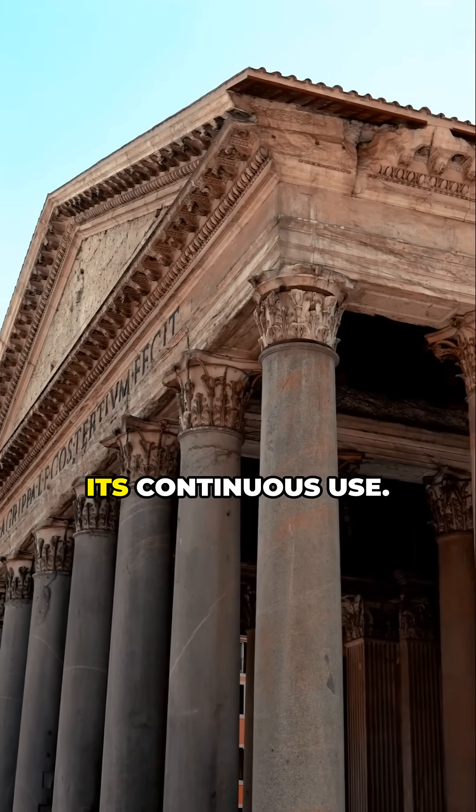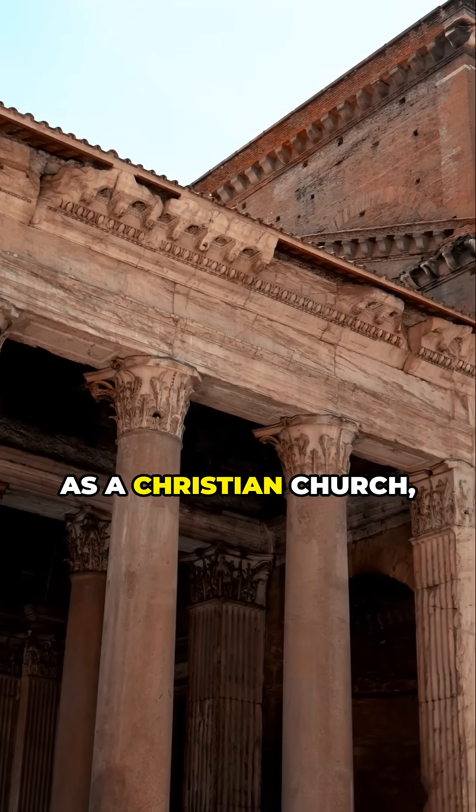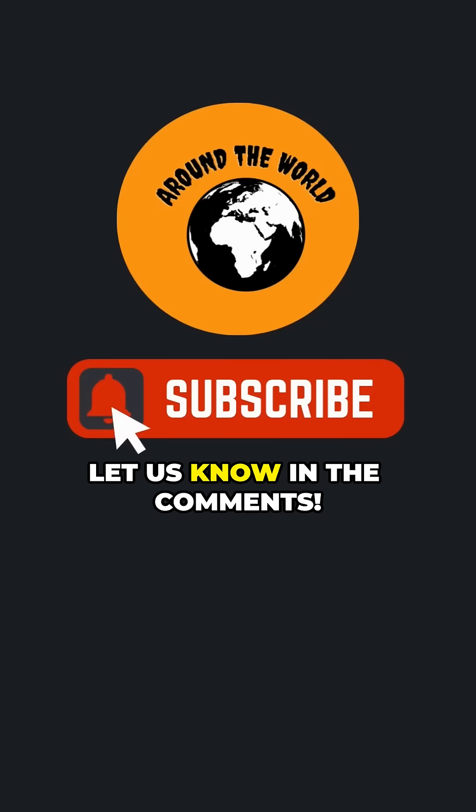But the Pantheon's greatest secret? Its continuous use. In 609 AD, it was consecrated as a Christian church, saving it from ruin. What do you think — divine intervention or incredible luck? Let us know in the comments.